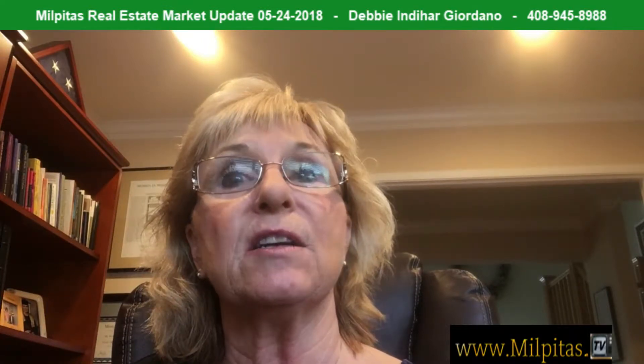564 Redwood Avenue: four bedroom, three bath, 1,745 square feet, and 6,300 lot size for $1,149,000.